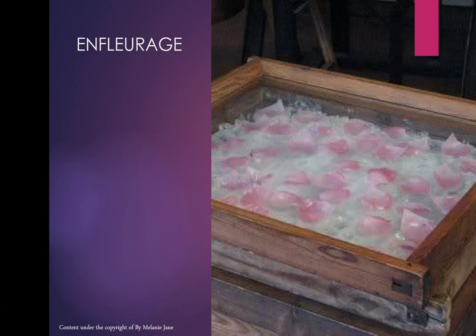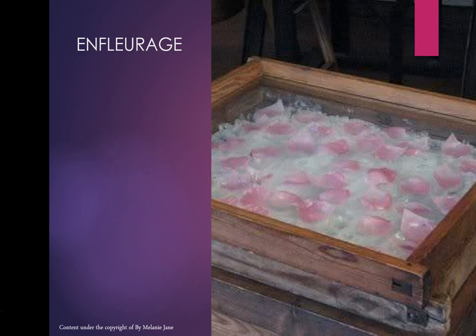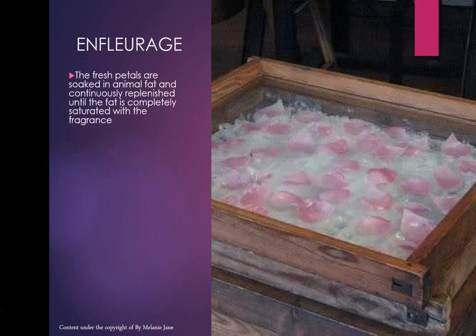Enfleurage isn't really used these days — it's a very old traditional method pioneered in 17th century France. It's used to extract fragrance from flowers that don't give up their scent very easily, like lily or tuberose.